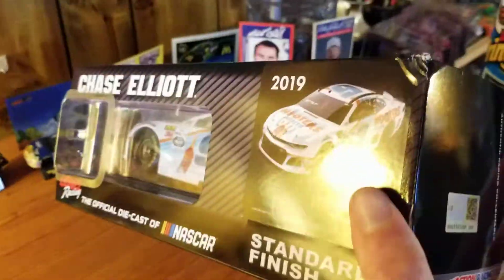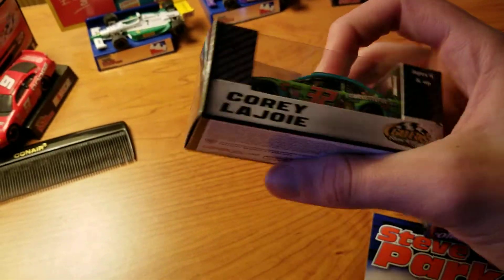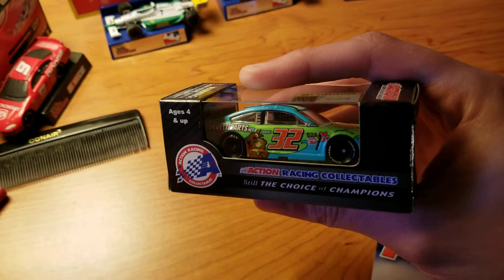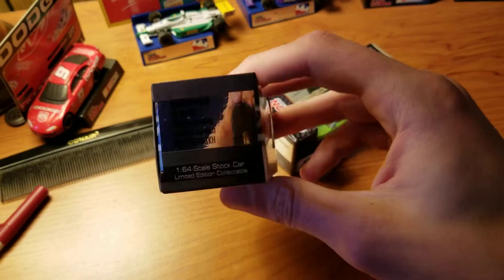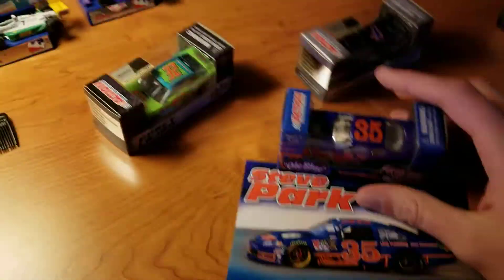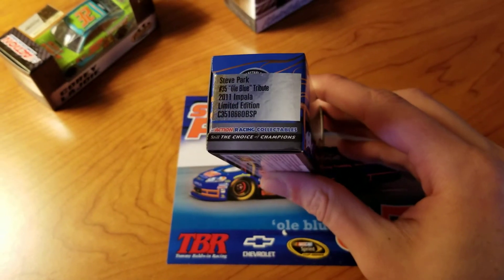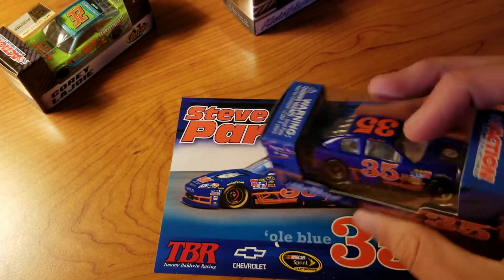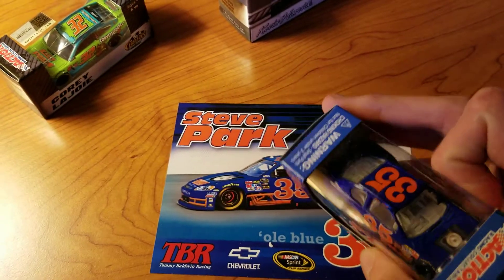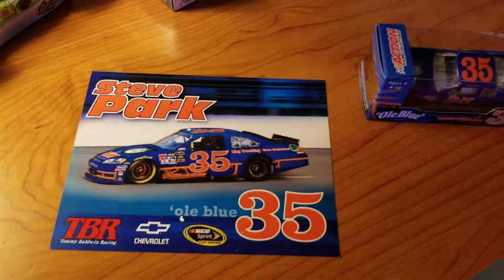If I didn't say it already, this is last year's Hooters Spirits car. As for the 1/64s, we have Corey LaJoie's Scooby-Doo Keen Parts car, Harvick's 2020 Mobile One, and finally Steve Park's 2011 Old Blue Tribute — one that was created specifically for a collectible store in Kannapolis, North Carolina, and that's actually where I got this from.